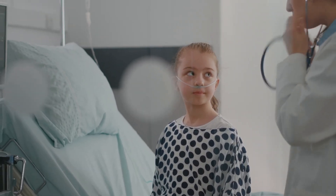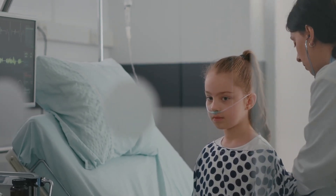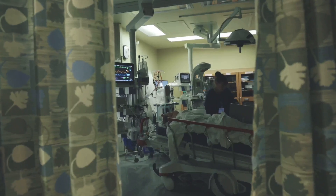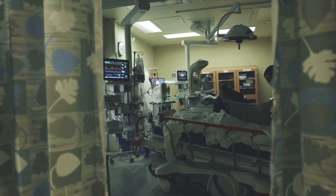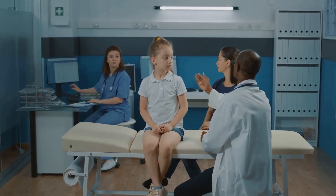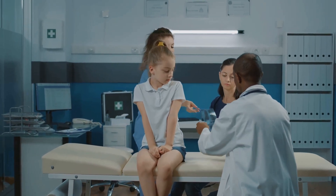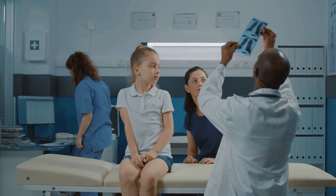Disability refers to the patient's neurological status. Rapid assessment is crucial to identify and treat potential life-threatening conditions. The AVPU scale — Alert, Voice, Pain, Unresponsive — provides a quick assessment of consciousness level.